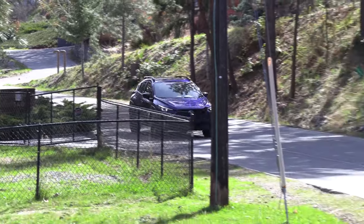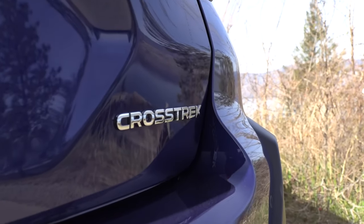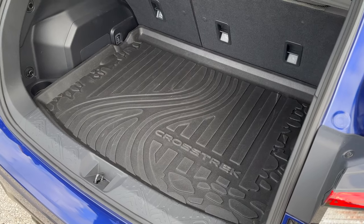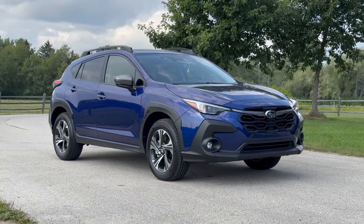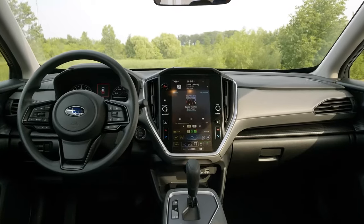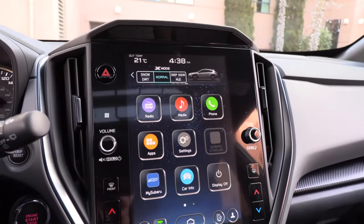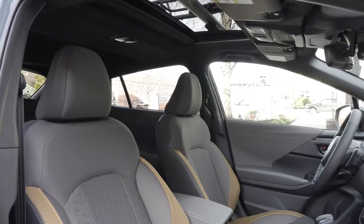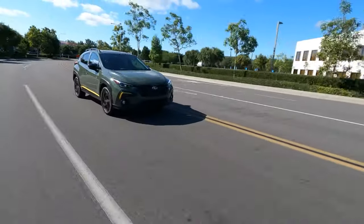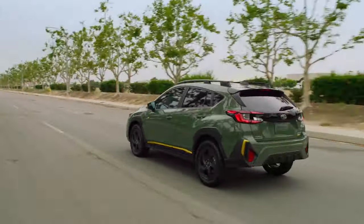The Subaru Crosstrek offers several trim levels, each catering to different driver preferences. The base trim comes with a 7-inch touchscreen, Apple CarPlay, and Android Auto. Next up is the Premium package, adding convenience with heated front seats, a larger 11.6-inch infotainment screen, and keyless entry. The Sport trim includes dual-function X-Mode for improved off-road performance and distinctive styling touches like yellow accent stitching. For a more luxurious feel, the Crosstrek Limited offers leather-trimmed upholstery, a power-adjustable driver's seat, and additional safety tech like reverse automatic braking.